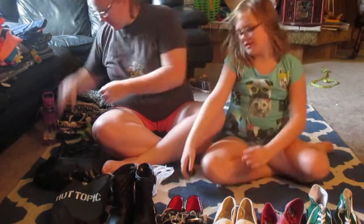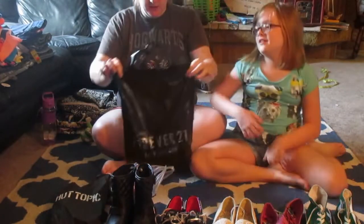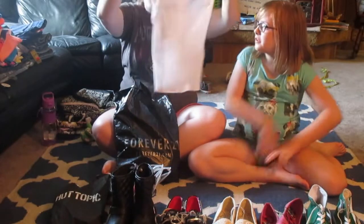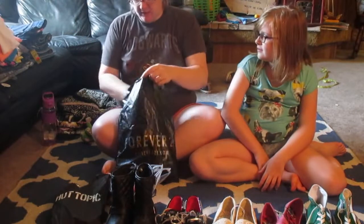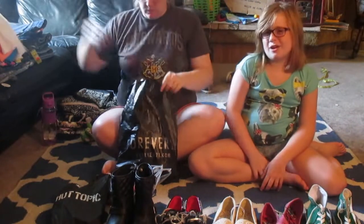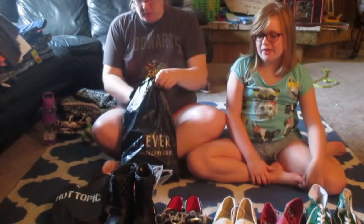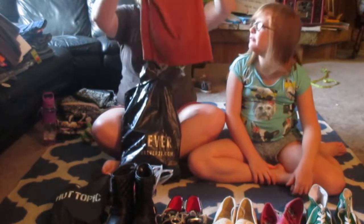Next we're going to show you what we got from Forever 21. We picked up a bunch of camisoles — extra small in women's — from Forever 21 because they're $1.90 each. So we got white, we got cream, and then we got gray, and then bronze, which was a really pretty color.